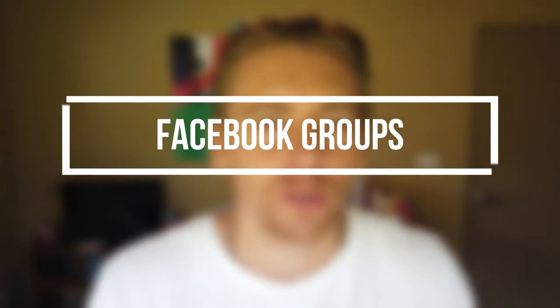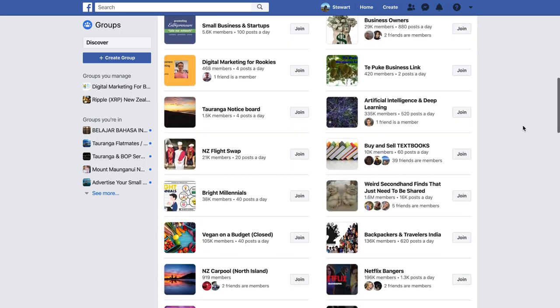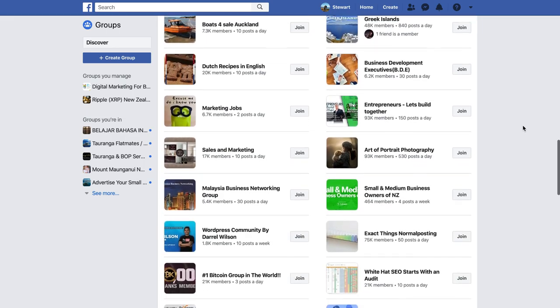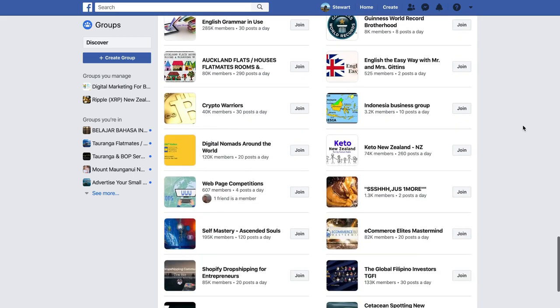Now the second way to get customers for free without a website in 2020 is to take advantage of Facebook Groups. Facebook is a juggernaut — it's such a powerful tool for small and local business owners because it's a free platform and you can connect with hundreds of thousands of communities and specific groups. Essentially you can offer your products or services to relevant communities and groups — those individuals and potential customers that are going to be interested in your offerings.